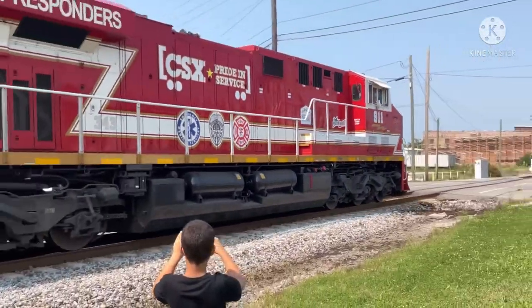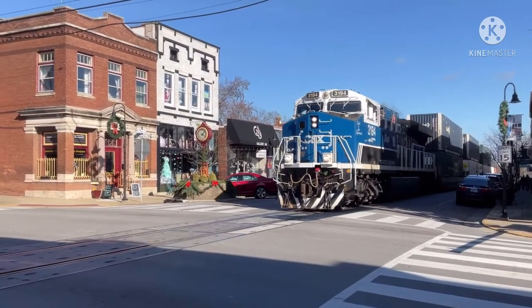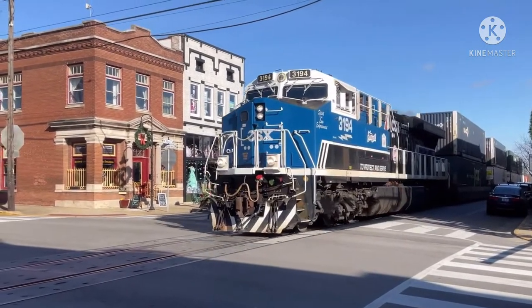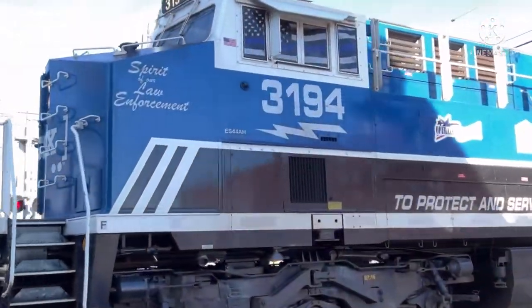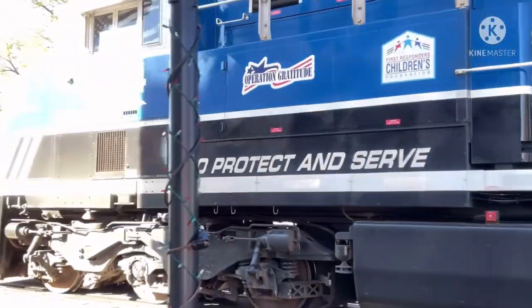The CSX ES44 ACs are the poster boy of the company, and it's not hard to see why. With their efficiency, comfort, and striking appearance, these units have earned their keep in the history books and will continue to serve CSX for years to come.